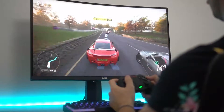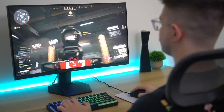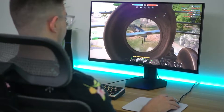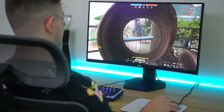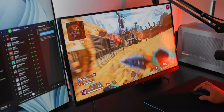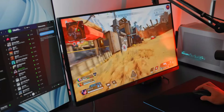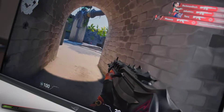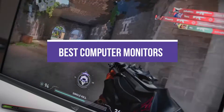The computer monitor will probably outlive the other components in your PC, whether as the primary window to your gaming experience or relegated to your second panel for Discord. Computer monitors are the partner to your powerful gaming rig, and they should be able to deliver everything from accurate colors to low latency, all in pixel-perfect high resolution. In this video, we break down the 5 best computer monitors on the market.